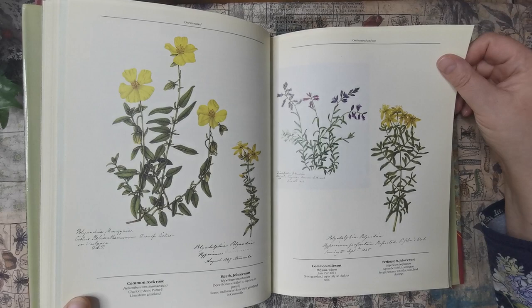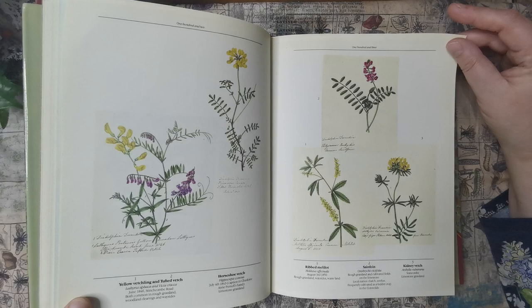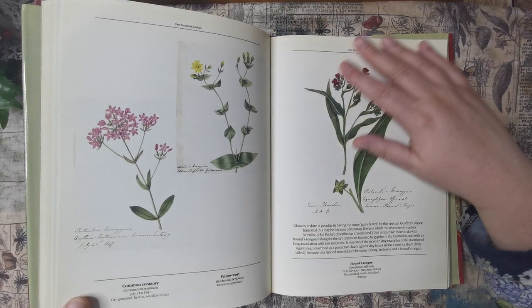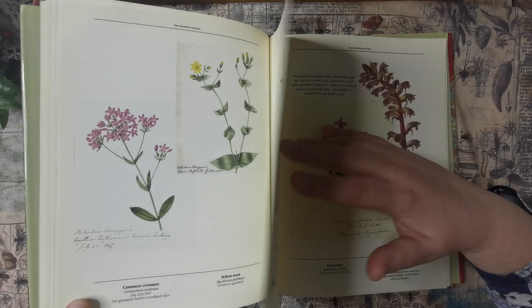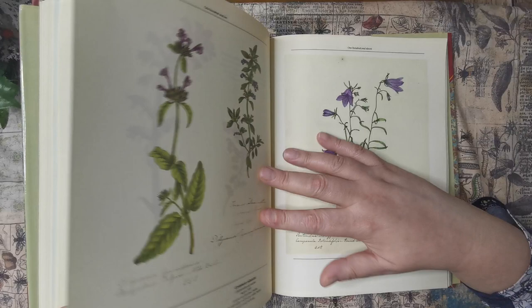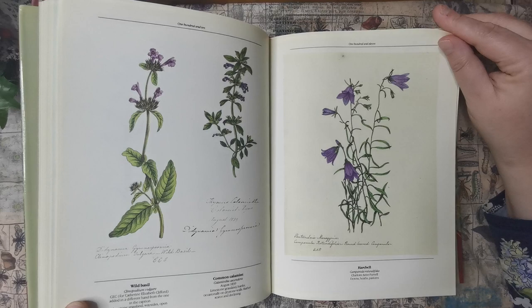I don't know if she used them for doing corsages or what, but she used to do a lot. She wasn't a florist by trade but she worked for Interflora, which was a massive company — I don't know if it even still exists now, but every single place had an Interflora. She worked from home as well and did a lot of private weddings and funerals and things. So there were flowers around the house all the time.